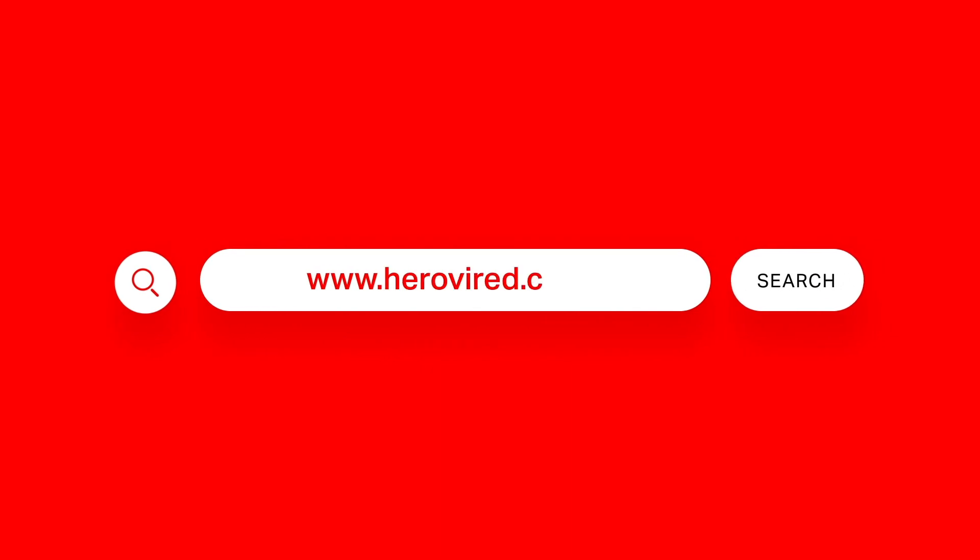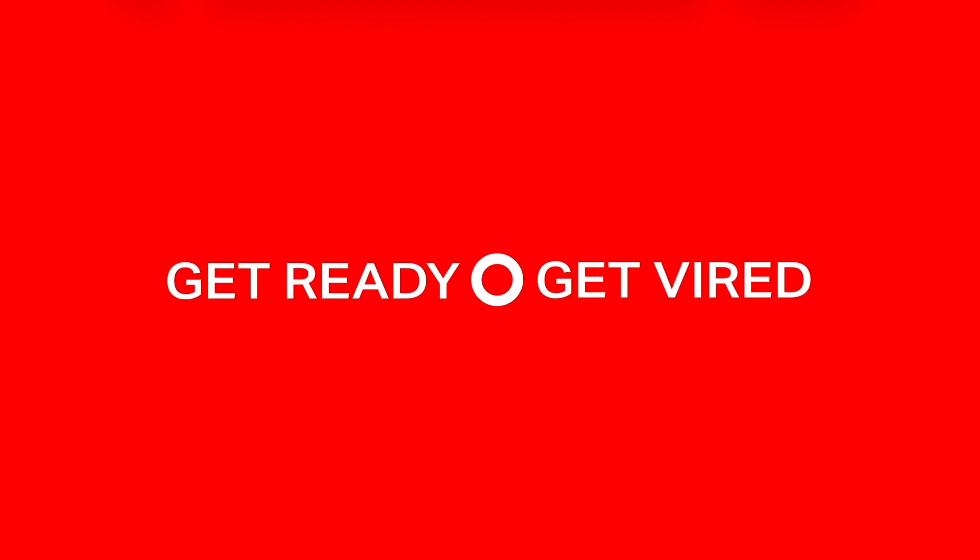Want more information? Visit us at www.herowired.com. Get ready to get hired.